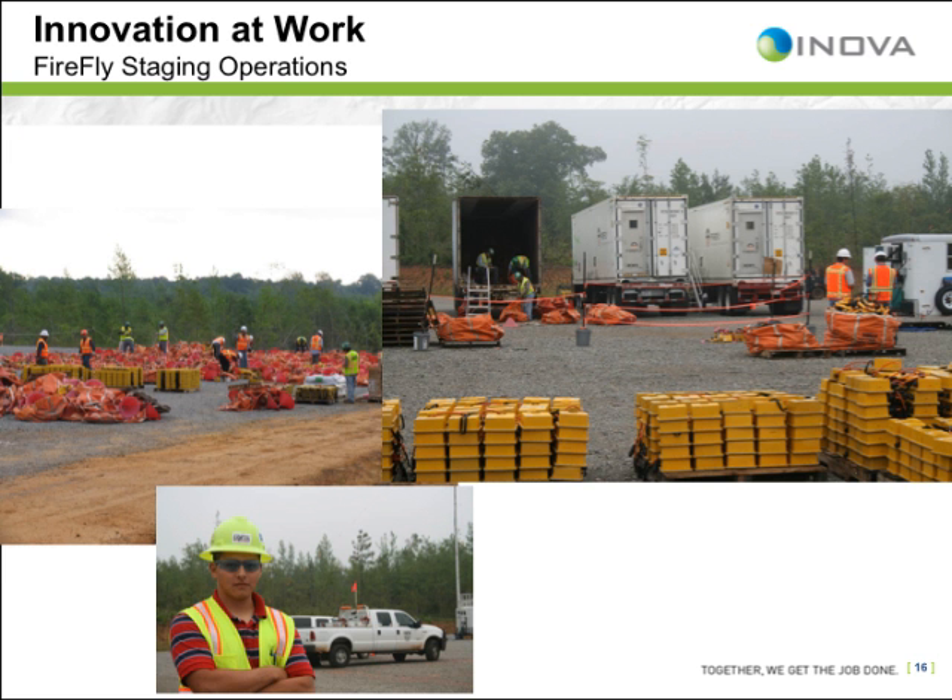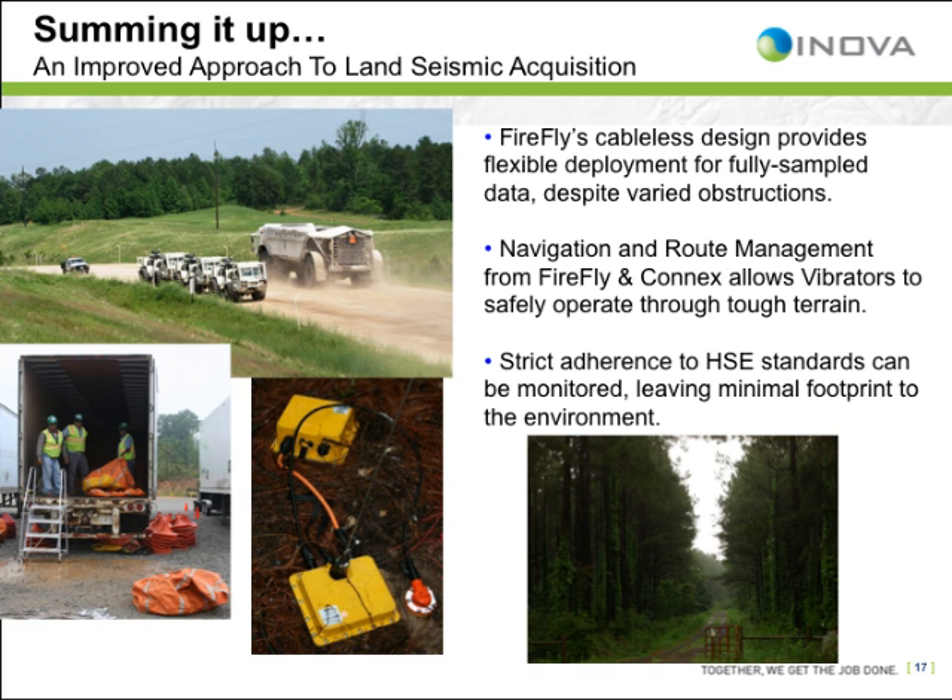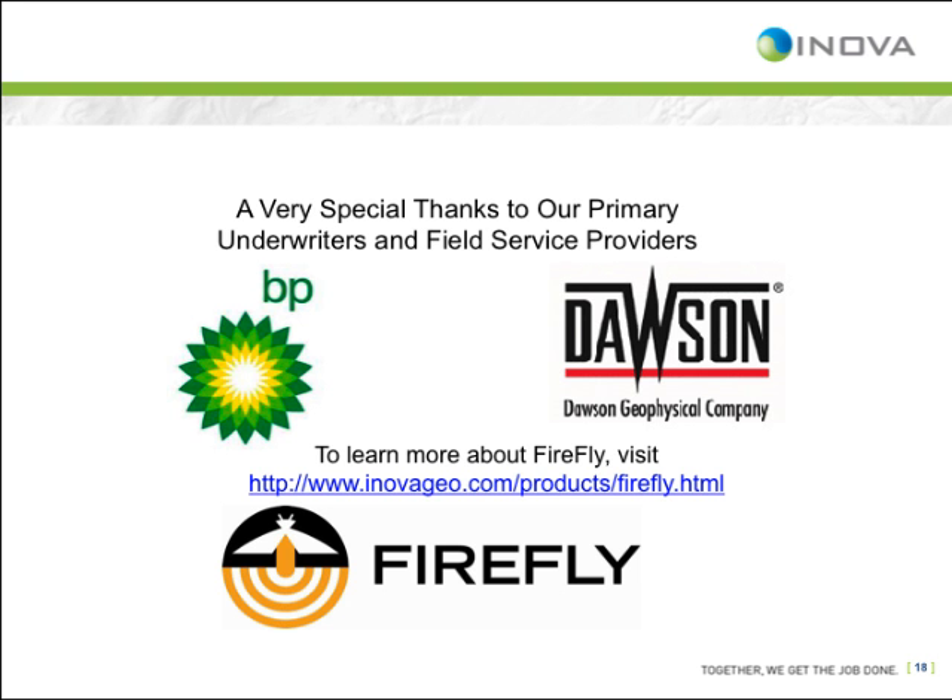Here are some pictures of the staging operations. The data retrieval and transcription operations necessary with any cableless system architecture with high source count and high channel count requirements are placed in the same area. In summary, this was the first successful deployment of Firefly with vibrosize energy sources. The acquisition of the first mini project was completed on schedule in a challenging operating environment. It was an HSE-friendly acquisition enabled by a cableless recording system and software-based command and control. The field trial was declared a success, and a full field project to complete this survey will begin in August 2009.